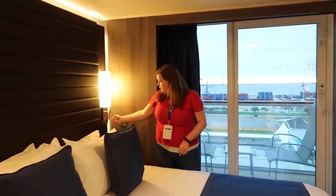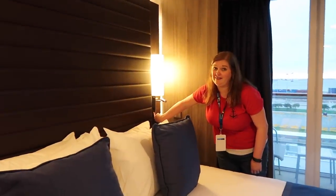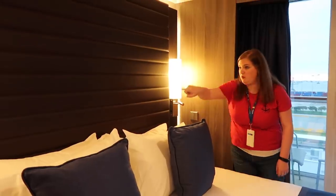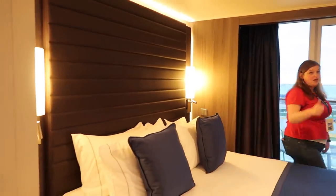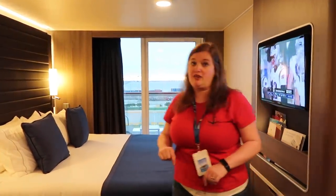On the sides you have reading lights that can be turned on. Really cool — if you look into the side right here, there's a USB on each side of the bed. Right below the switch for the light is a USB port on both sides. This is a really cool new feature because a lot of ships don't have that.